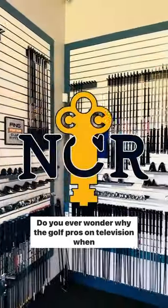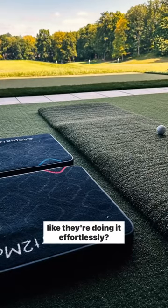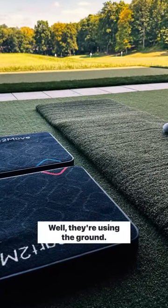Do you ever wonder why the golf pros on television, when you're watching the tournaments, hit the ball so far, but it looks like they're doing it effortlessly? Well, they're using the ground.